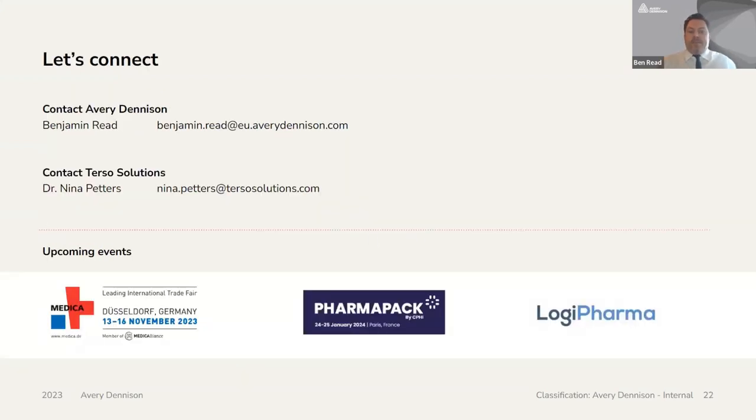That's it for today's webinar. If you'd like to discuss further what we've gone through, please feel free to reach out to me or Nina on the emails on the screen. Alternatively, Avery Dennison will have a booth at Medica next week, we will also be at Pharma Pack in January, and both Avery Dennison and Terso will be present at Logi Pharma in April 2024 in Paris — we'd be happy to schedule a meeting at any of these events. Thank you from me and Nina for joining the webinar today. We hope you found the information shared helpful and we look forward to answering any questions you may have.